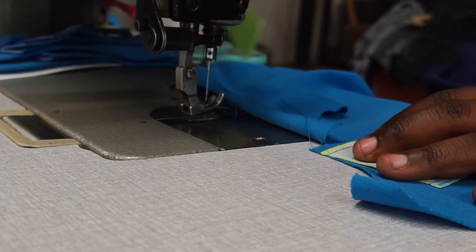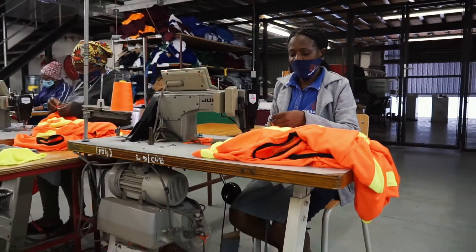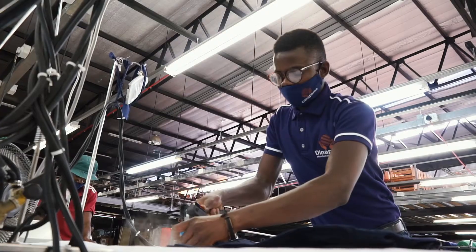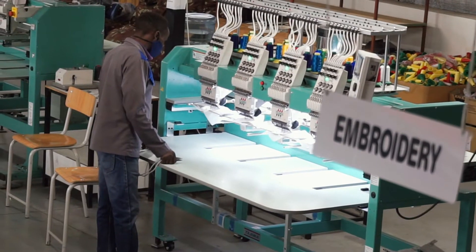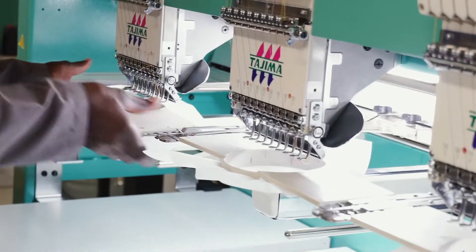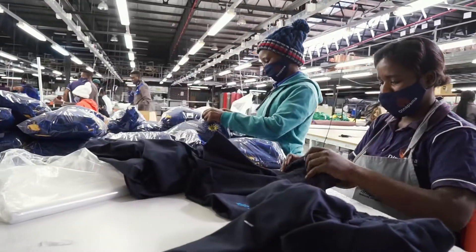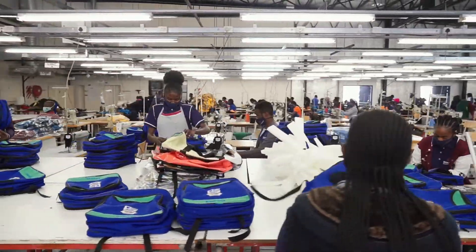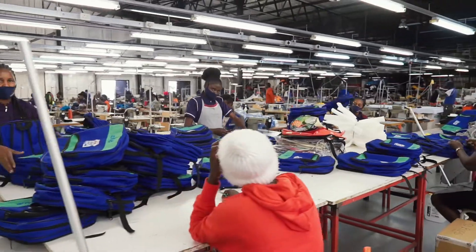All garments are carefully stitched and checked to ensure satisfactory workmanship, and then branded with any logo the client wishes to have on the garment. Garments are then ironed, trimmed of excess thread, and embroidered. They are then folded and checked to see that each garment is fine before being put into their respective packages and dispatched to the customer.